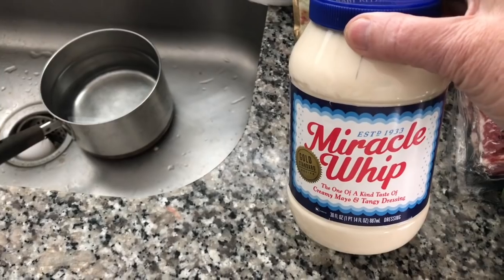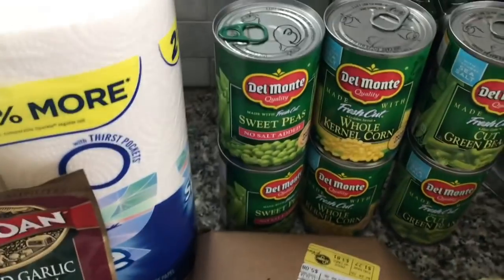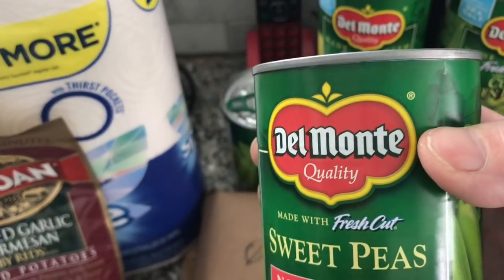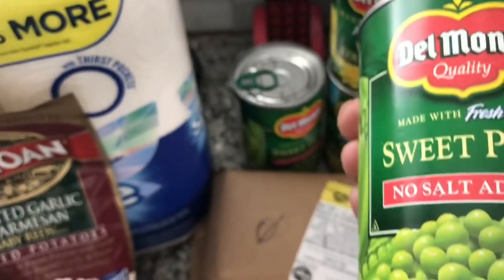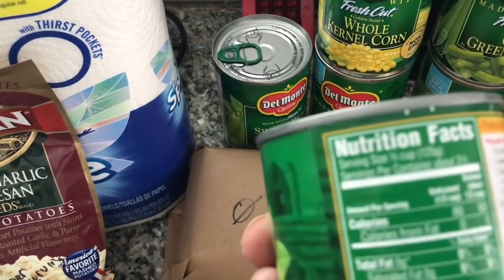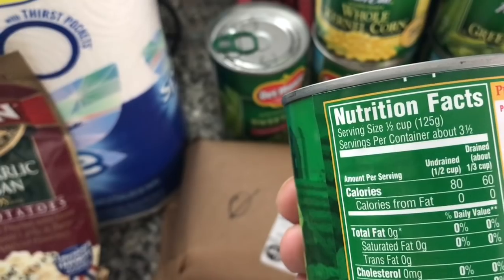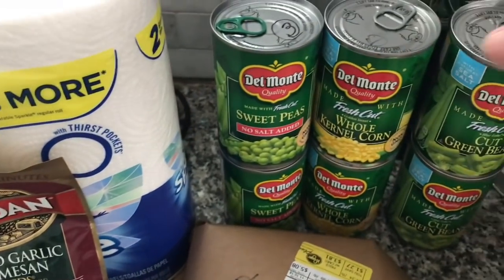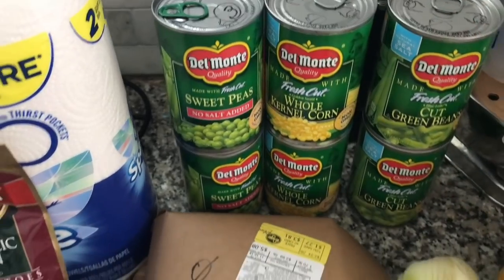Miracle Whip is one point for a tablespoon. What I found fascinating was the peas, which I don't eat anyhow, but my family does, is three points for the serving, and the serving is a half a cup. But that's three points if you eat peas. I don't know why, but zero for the corn and zero for the green beans.